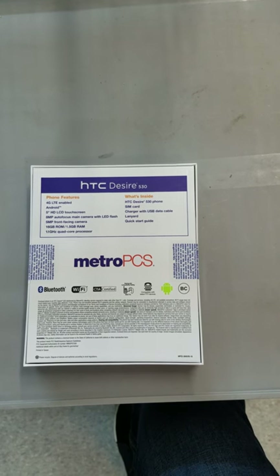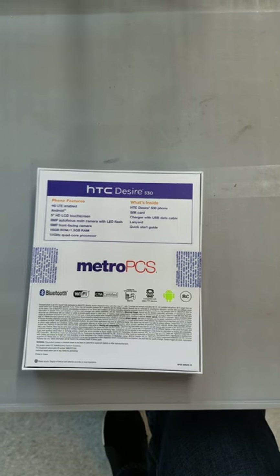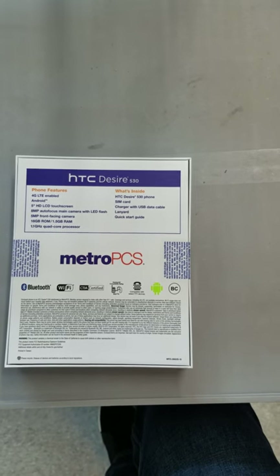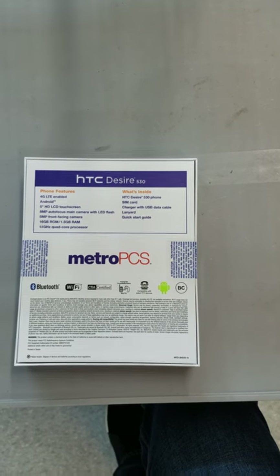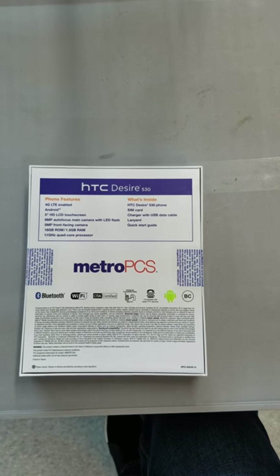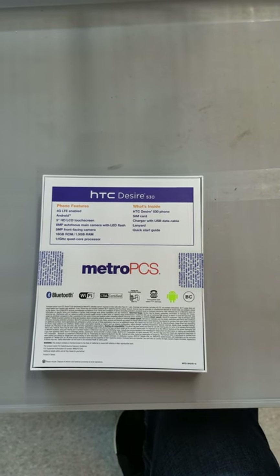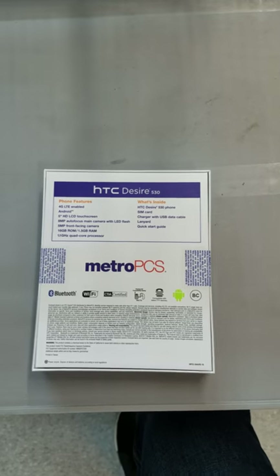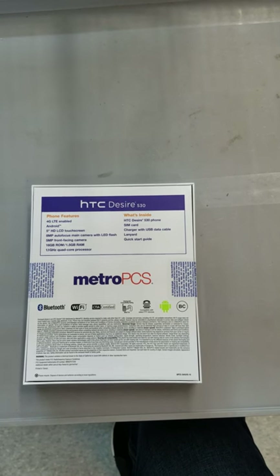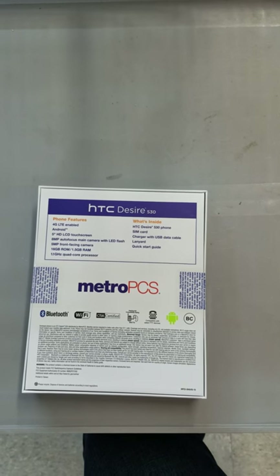8 megapixel rear camera and a 5 megapixel front-facing camera. The 5 megapixel front-facing camera is along the same lines as the iPhone 5S — nothing to scoff at. The thing I was actually most excited about is the amount of internal memory. We have 16 GB of internal memory. After the system memory and everything being used, you're still left with about 12 GB. This does have the ability to go up to 64 additional GB with a memory card.